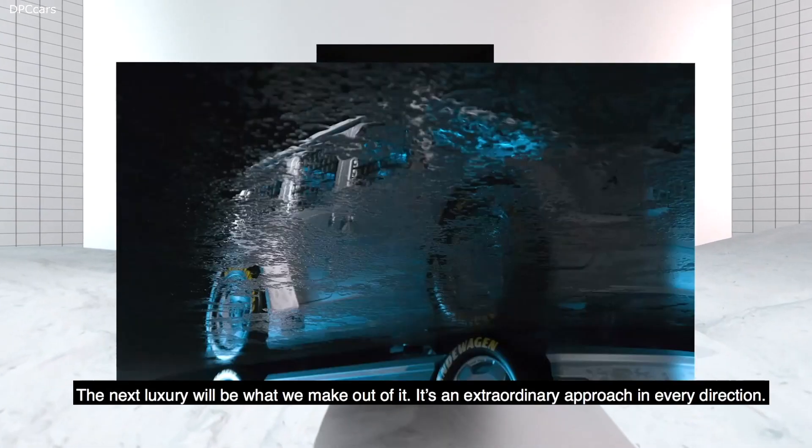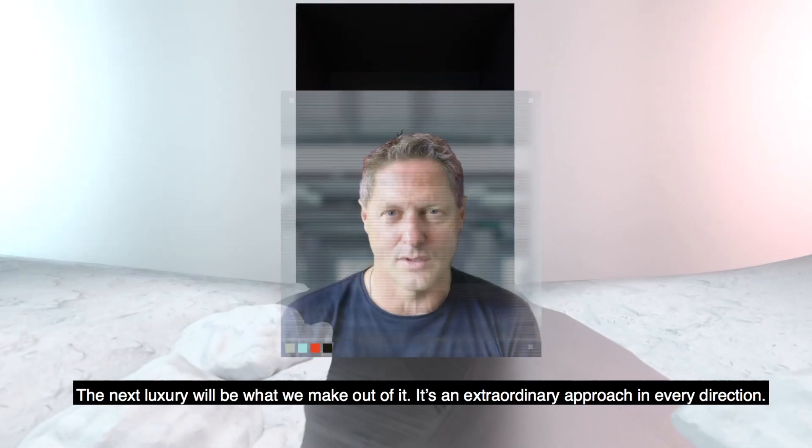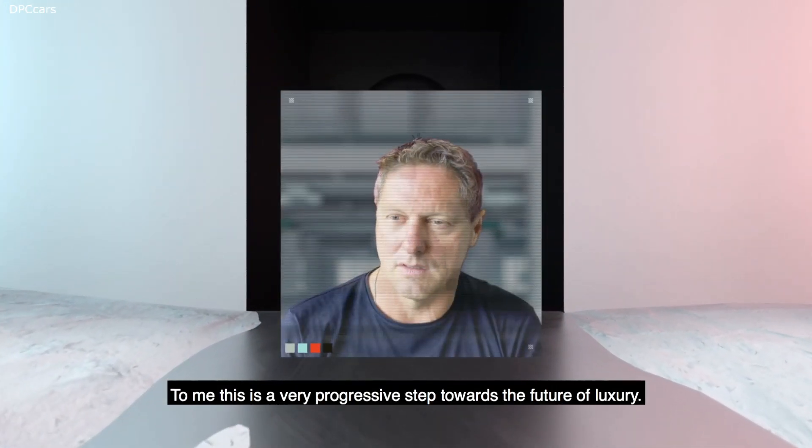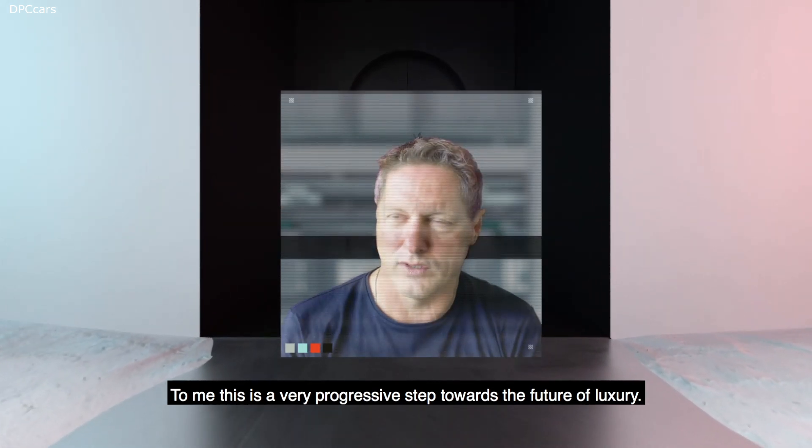The next luxury will be what we make out of it. It's an extraordinary approach in every direction. To me, this is a very progressive step towards the future of luxury.